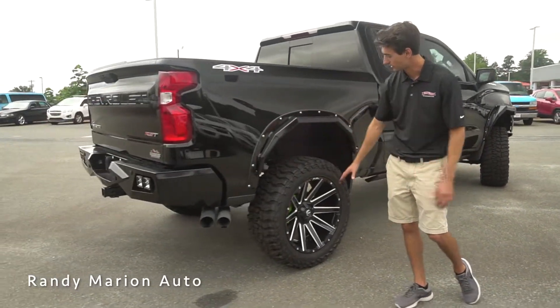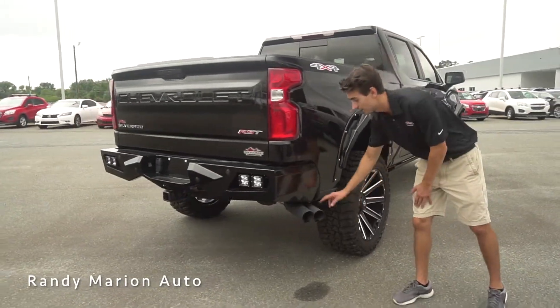Moving to the back, we have the same setup with the wheels, tires, and fender flares, and then a custom exhaust which has a really good sound.